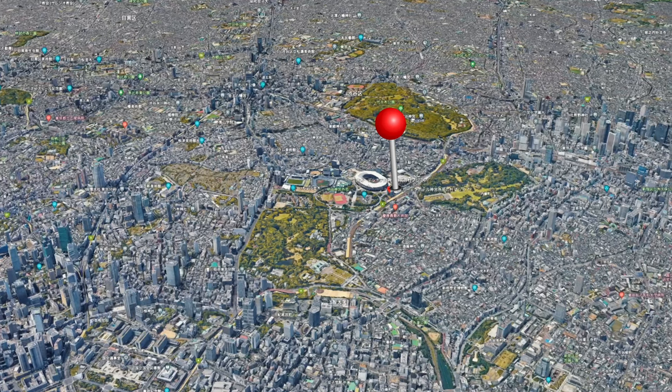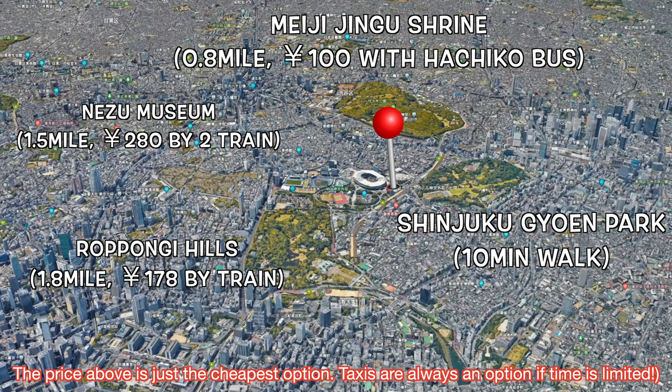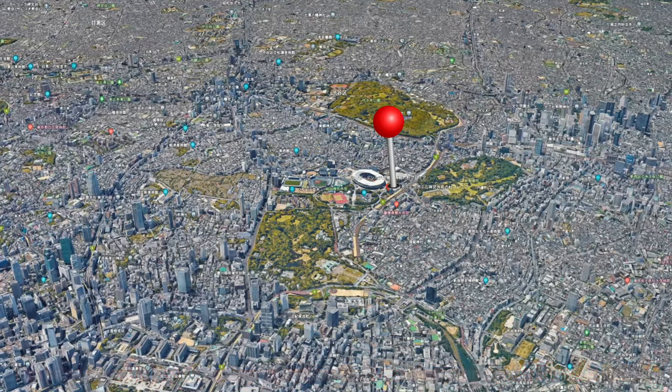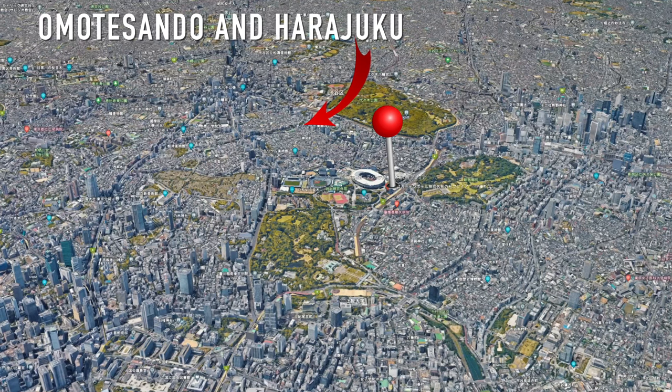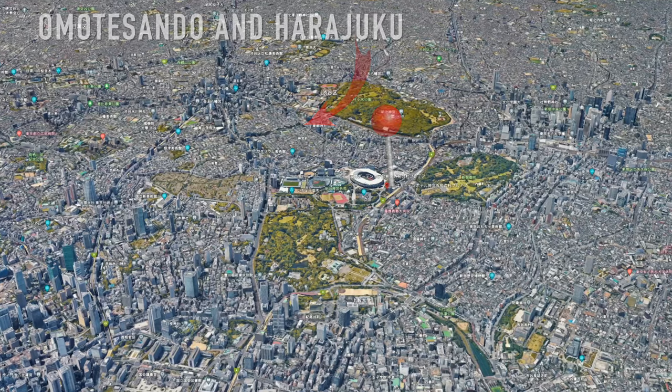Some of the closest popular spots are Meiji Jingu Shrine, Nezu Museum, Roppongi Hills, and Shinjuku Gyoen Park, which I showed in the last video, is about a 10-minute walk from the hotel. Also, if you like fashion, Omotesando and Harajuku are nearby, so this location is very accessible if you are thinking of going to different areas.